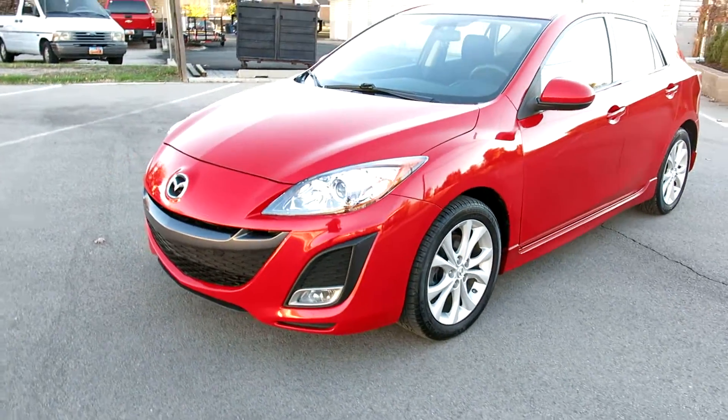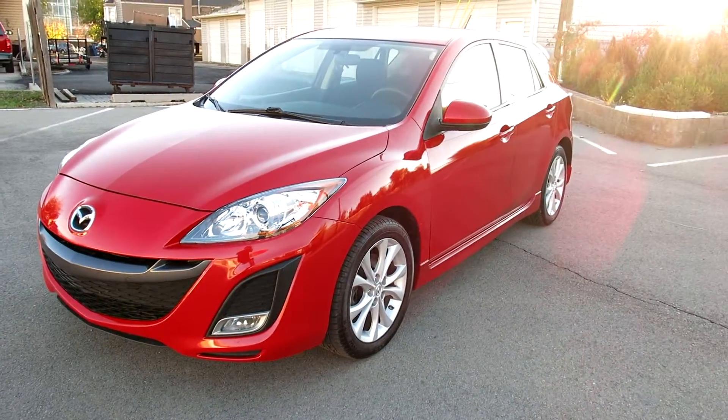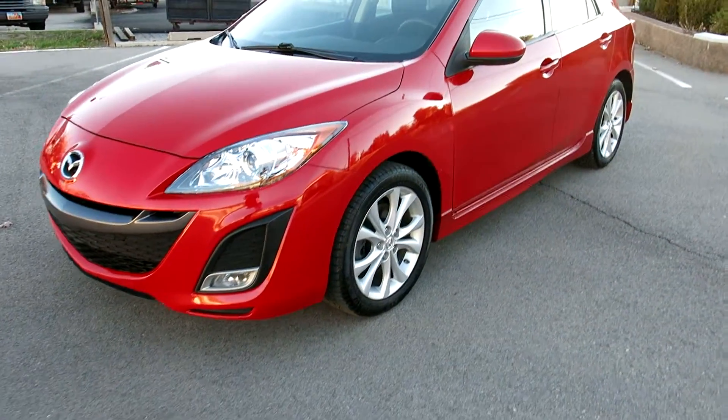It's got the driving lights up front. It's got the bigger alloy wheels. It's got tires that are almost new all the way around.